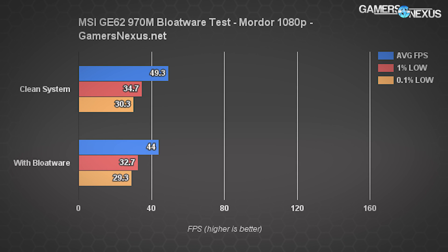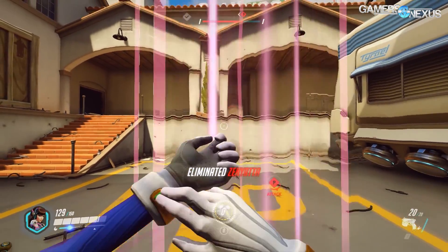Here's Shadow of Mordor on the 970M unit at 1080p with ultra graphics. We're seeing a marginal improvement from 44 FPS to 49.3 FPS average — approximately 12% — and that is again caused by the pre-installed software.